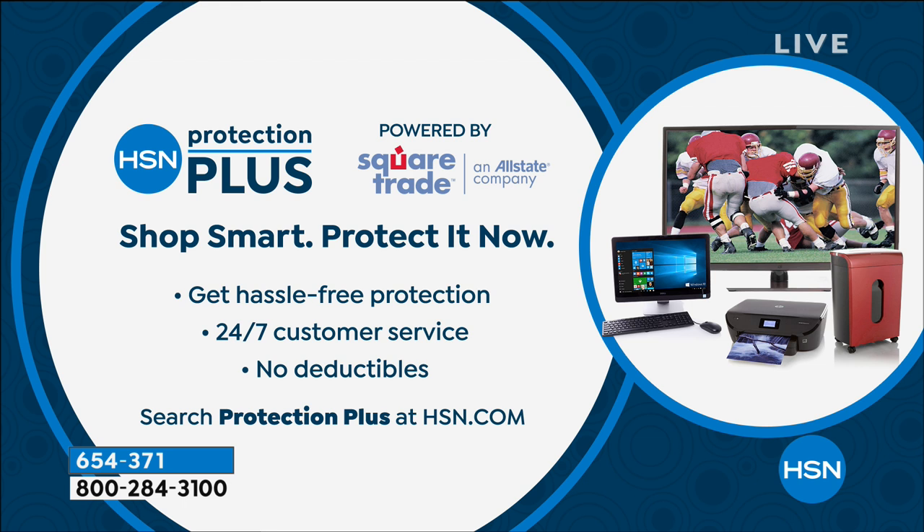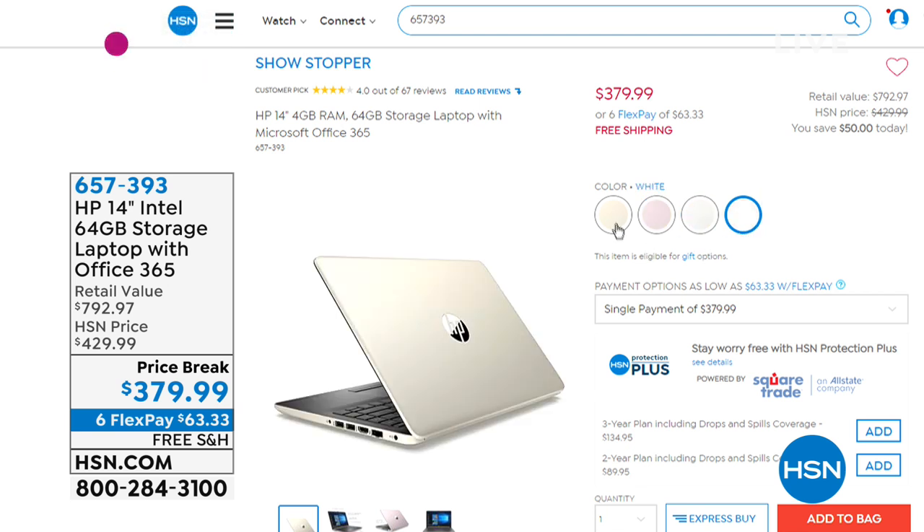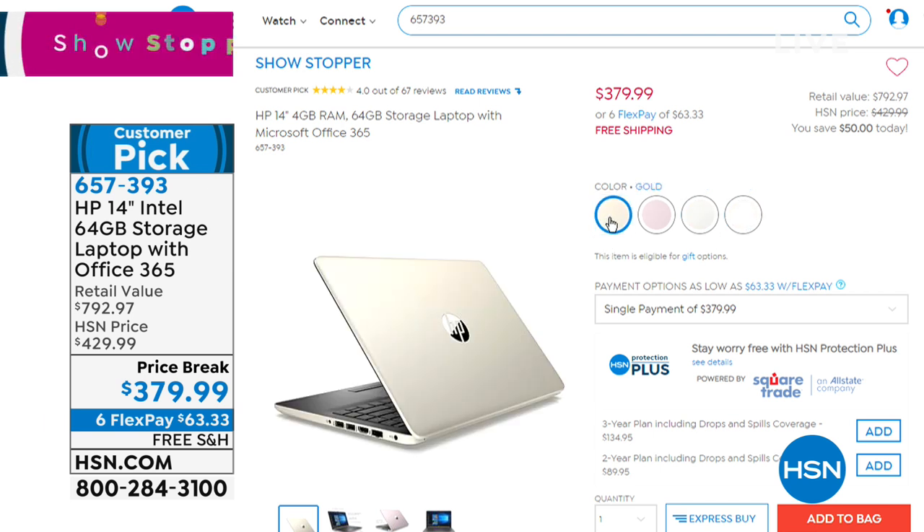Something else coming up is our showstopper — I'm excited to present this to you because this is that laptop, that truly Goldilocks size, 14 inches, from HP. It's got an Intel processor, great storage. It comes with Office 365 for one entire year. And we have lowered this to our lowest price ever: $379.99 with six flex payments available of $63.33. We've got four colors to choose from — this is the first time we've ever offered it at $379.